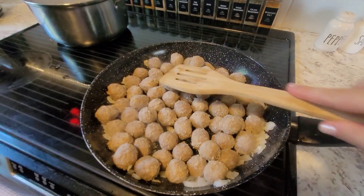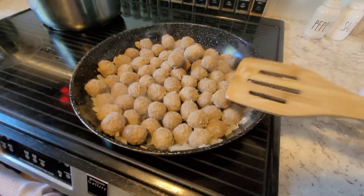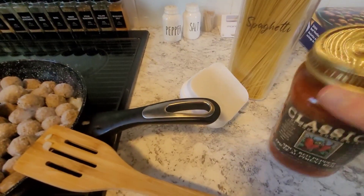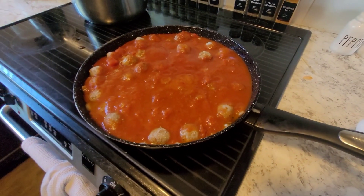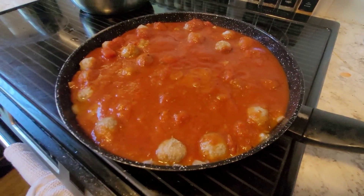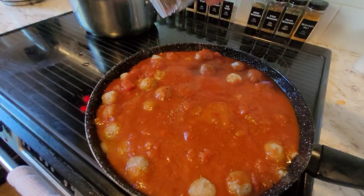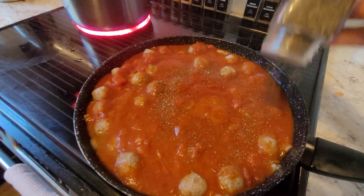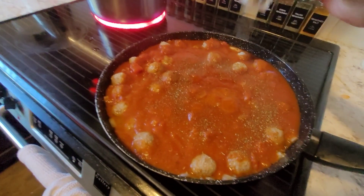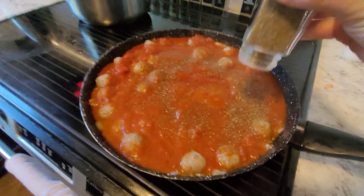I'm making a lot because I have a long day tomorrow and I want leftovers. I think I'll use two cans — that should give me leftovers for a couple of days. I'm adding some basil; you can add it after it's cooked too, but I just add it as it cooks.